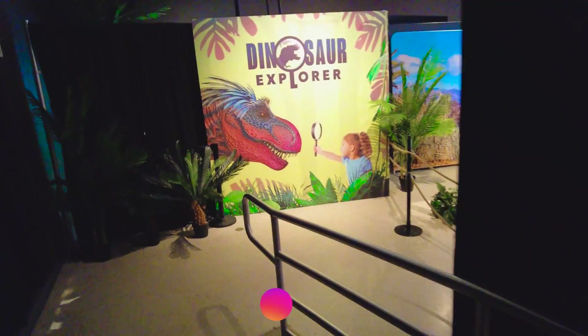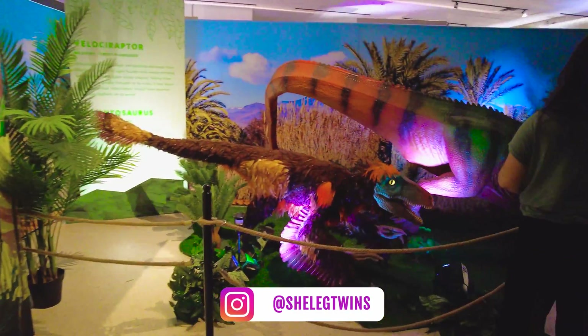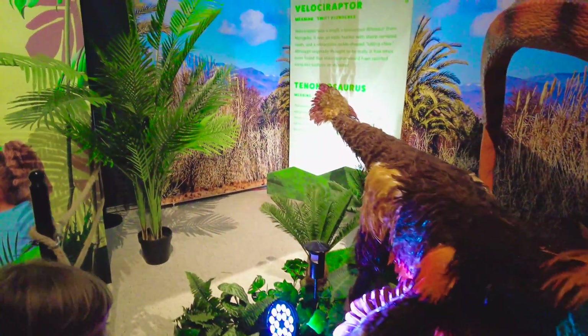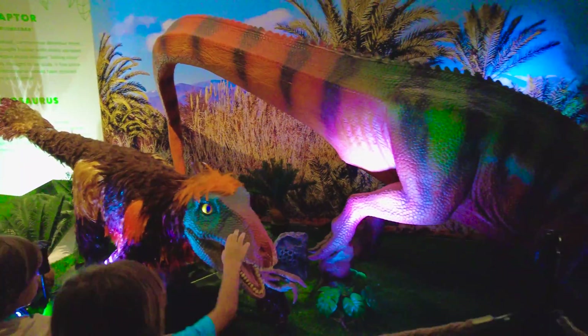You know that, dinosaur explorer? Let's go boys! Who is it? What's the name of this dinosaur? It's a velociraptor — a velociraptor and a Tenozaurus!